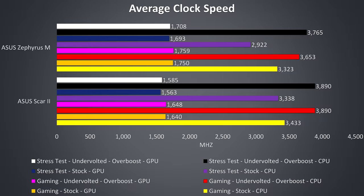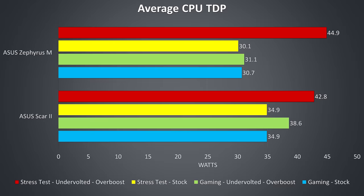Looking at average clock speeds for the same tests: in all tests the graphics in the Zephyrus were averaging higher clock speeds than the Scar, while the CPU in the Scar was averaging higher clock speeds than the Zephyrus. The Scar II is able to get the full CPU boost performance while undervolted, both in games and stress tests. Even without the CPU undervolt, the Scar is a fair bit ahead of the Zephyrus in average CPU speeds.